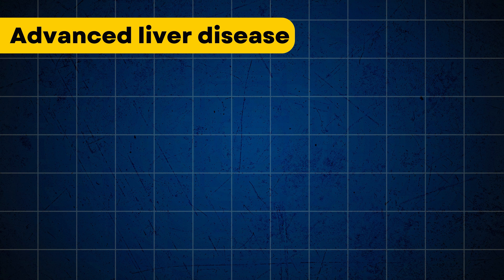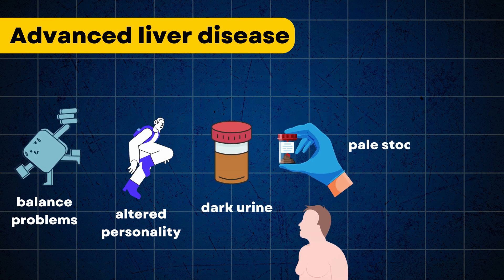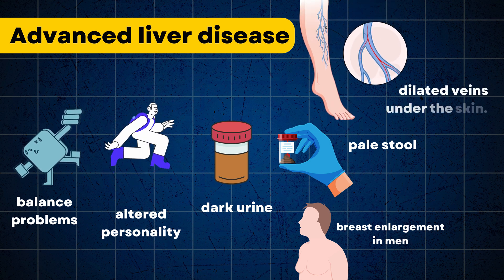Other signs include balance problems, altered personality, dark urine, pale stool, breast enlargement in men, and dilated veins under the skin.